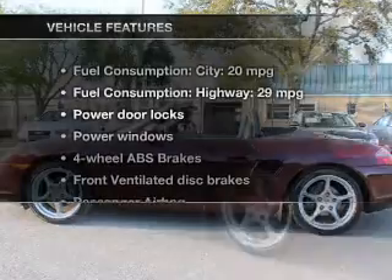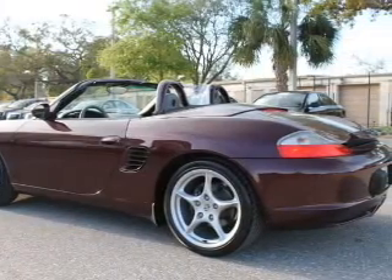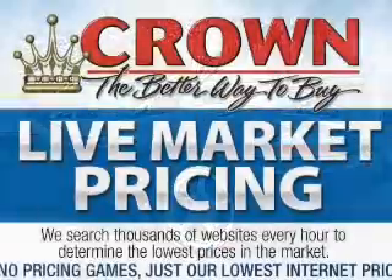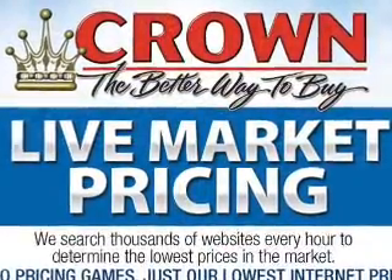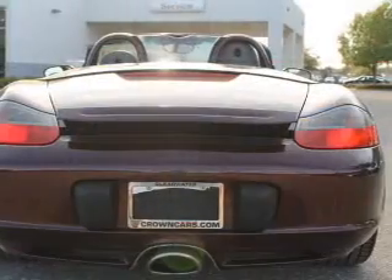And with these notable features, you won't want to miss out on the opportunity to own this amazing ride. Keyless entry. Leather seats. Power door locks. Power windows. An AM-FM stereo with a CD player. Power mirrors. Power steering.